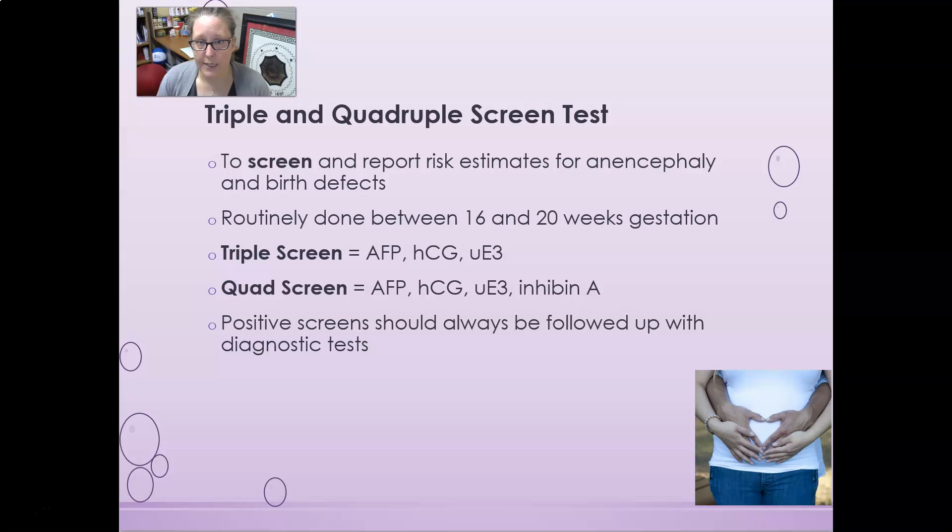The triple and quadruple screen tests are used — and this is very important — as screening tests to report risk estimates for anencephaly, spina bifida, and birth defects such as Down syndrome and Edwards syndrome. They are routinely done between the 16th and 20th weeks of gestation. The triple screen includes AFP, HCG, and unconjugated estriol. The quad screen adds inhibin A to those three. A positive screen should always be followed up with a diagnostic test, as this is only a screening tool.